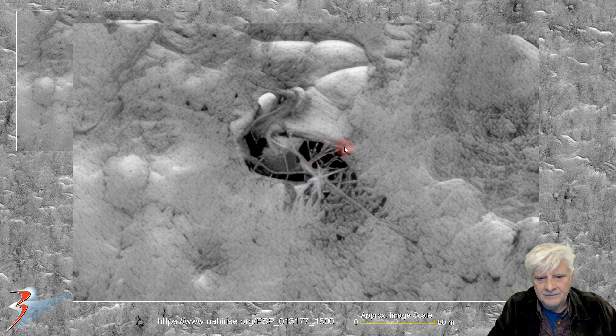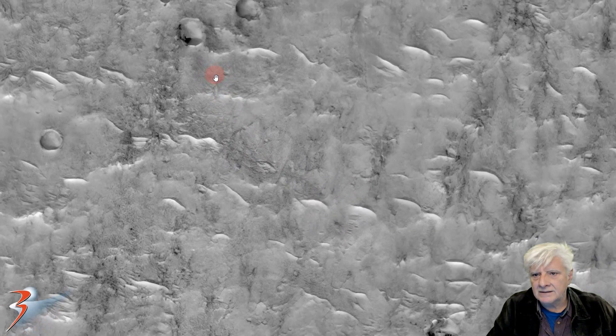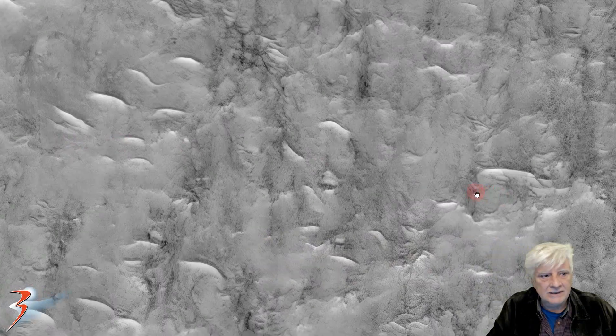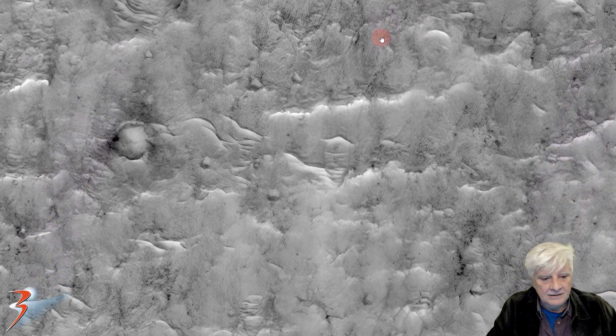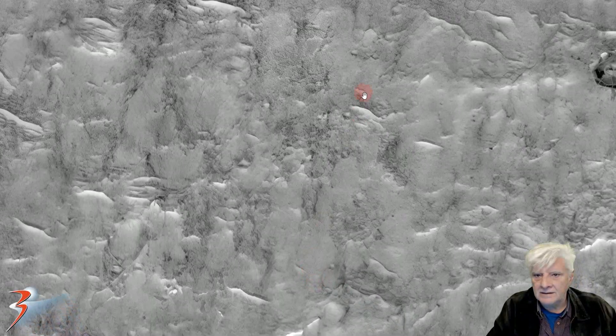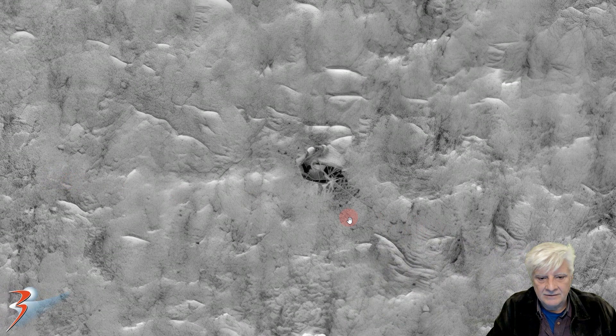I also created a gigapan, which I'll include — I'll put the link in the description below so you can have a look at the surrounding circular depressions and surface features and see for yourselves. This is an anomaly that is totally out of place. There it is folks.